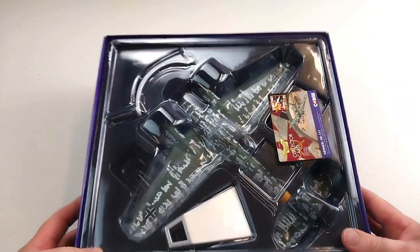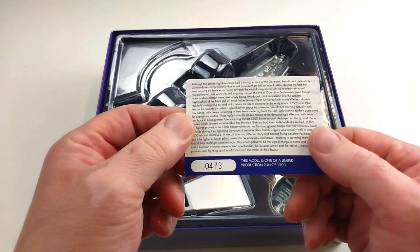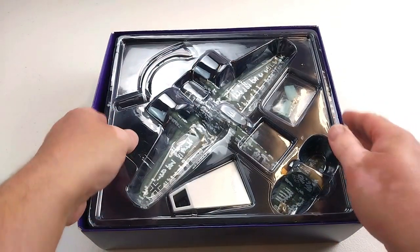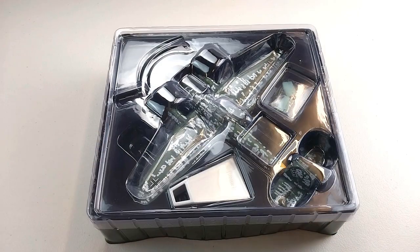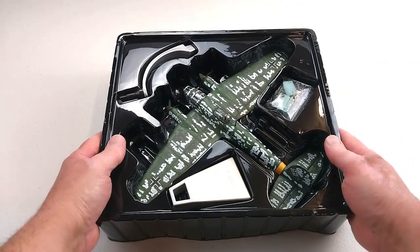It comes in the standard Corgi packaging. It does have a collector's card, and it does have a limited run of 1200 of these manufactured — so if that's your thing. We'll get it out of the box and have a real good look. And there is the beast right there.